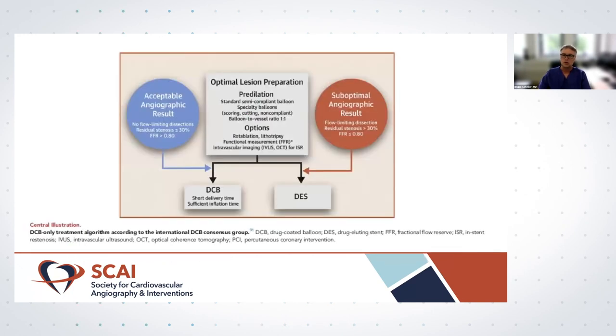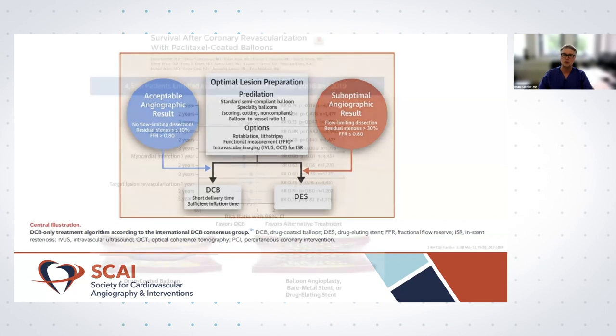Very importantly, if you start working with DCB — especially for de novo disease — you have to focus on lesion preparation. At the end of the procedure, if you have done your lesion preparation, it is not a big deal whether you use a stent or a DCB for local drug delivery. The most important step is lesion preparation. This is a new field where there is already lots of experience but where we may need additional data and concepts in the future.